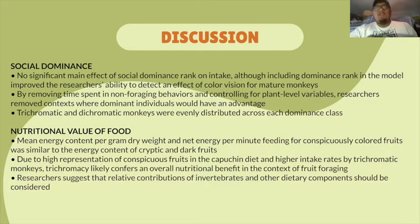The researchers also focused on the nutritional value of food, concluding that the mean energy content per gram dry weight and net energy gain per minute feeding for conspicuously colored fruits was similar to the energy content of cryptic and dark fruits. Because of the high representation of conspicuous fruit in capuchin diets and the higher intake rates by trichromatic monkeys, trichromacy likely confers an overall nutritional benefit in the context of foraging. The researchers suggested that the relative contributions of invertebrates and other dietary components, such as macro and micronutrients, should be considered in future studies.